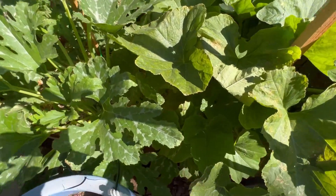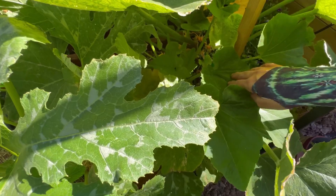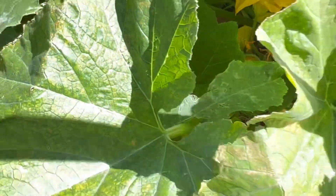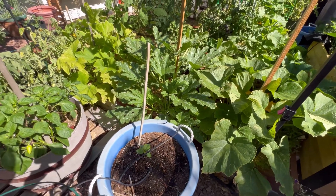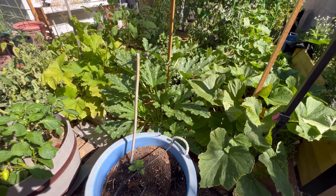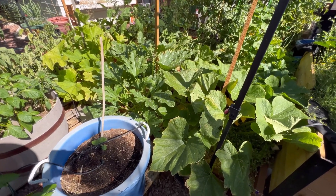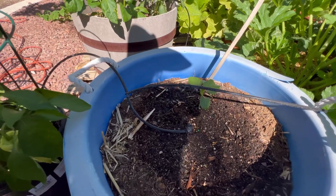My last squash plant is a yellow crookneck, but it's an heirloom variety — the skin has this bumpy texture, you can kind of see that right there. These plants have done really well this year. I can't say I've had a humongous harvest, but it has given us enough fruit in the moment — enough that we don't feel overwhelmed. We've been able to eat it all ourselves, and it's been really nice to have a manageable harvest where you can eat everything you're growing.